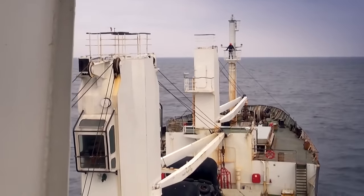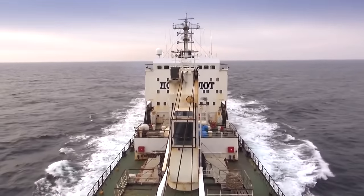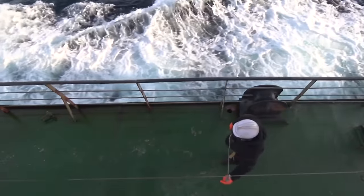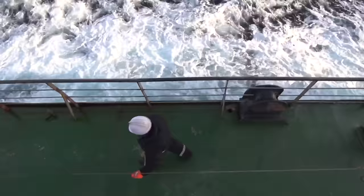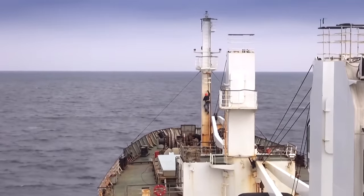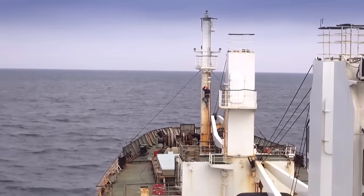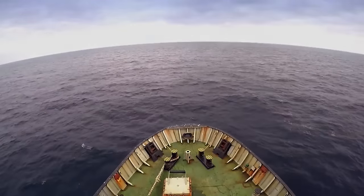A hundred-meter vessel is difficult to call small or compact, yet you can't walk freely along it. Even seasoned sailors go out onto the deck only in helmets, and fasten themselves with carabiners to the lifelines. The broadside is relatively low, so such precautions cannot be considered superfluous.